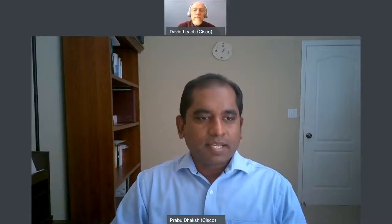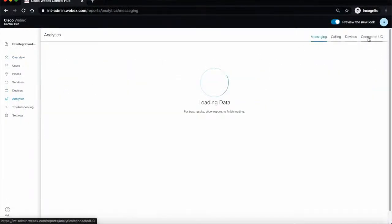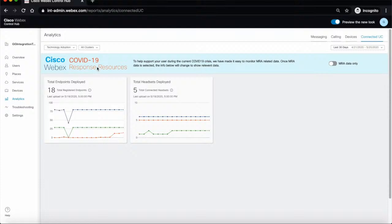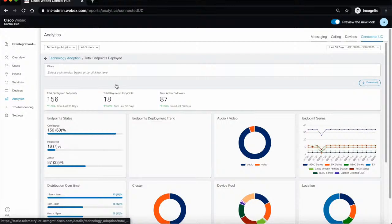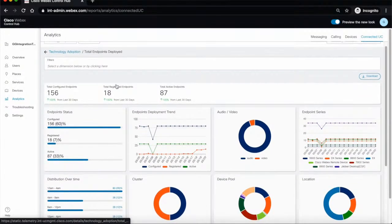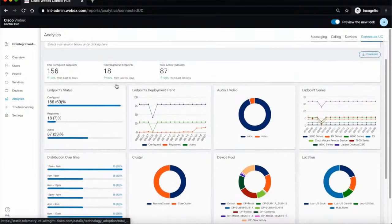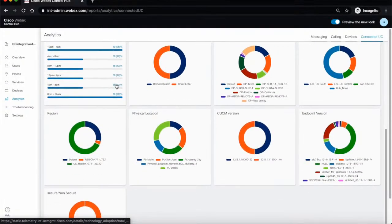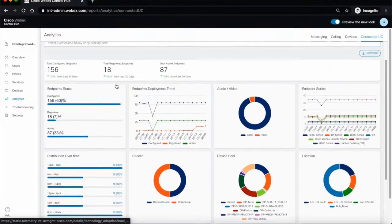Can you show me WebEx Cloud Connected UC in action? Sure, David. So I'm going to take you to our Cisco WebEx Control Hub, which is going to be the front end for Cloud Connected UC. You log into Control Hub, and on the left side, you click on Analytics, and then it brings you to the analytics page. Then you click on Connected UC in the top right, and that takes you to the Connected UC page for analytics — that's the on-premises page. In there, you can select various categories. Right now, we are showing technology adoption, which shows endpoints and headsets deployed. If you click on Endpoints, that takes you to the analytics detail page.